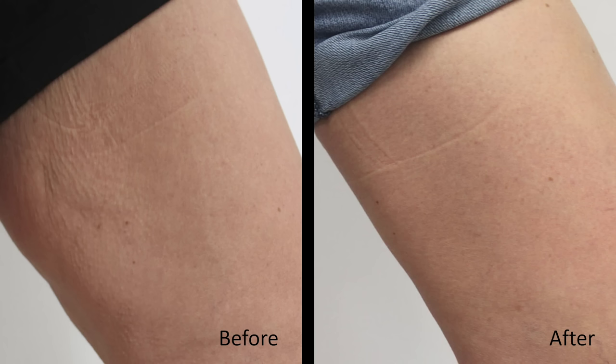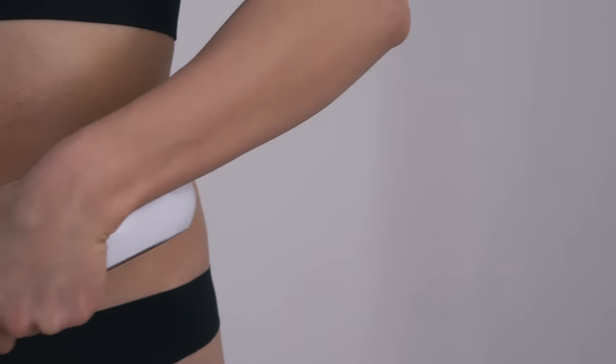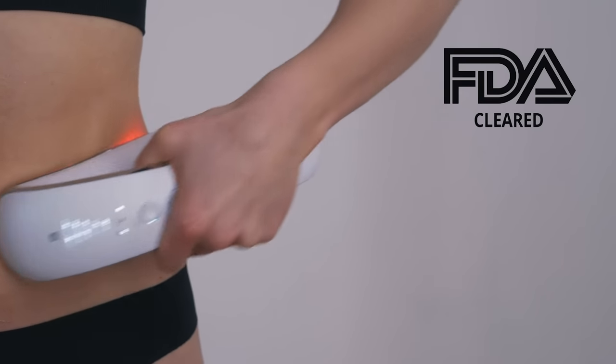But that's not all. It also irons those stretch marks and saggy skin you get after a diet. And the best thing — it's FDA cleared, and it really works.